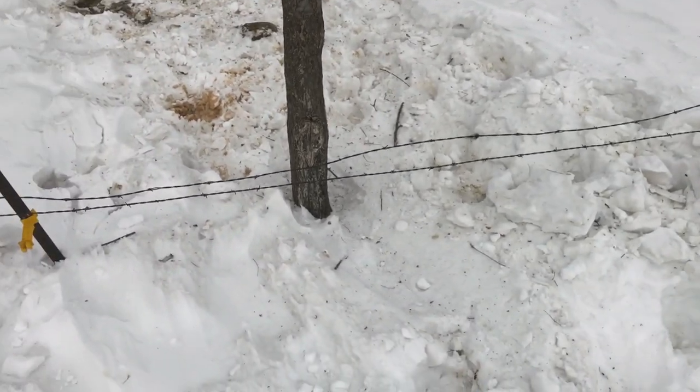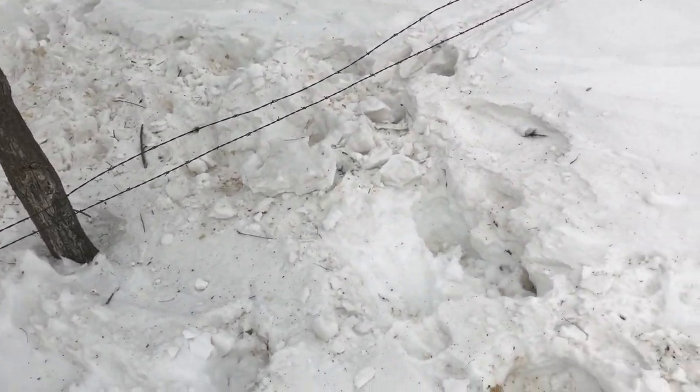I don't know what else to do. As you can see here, the cows have started just walking over the fence because the snow is so tall and hard.